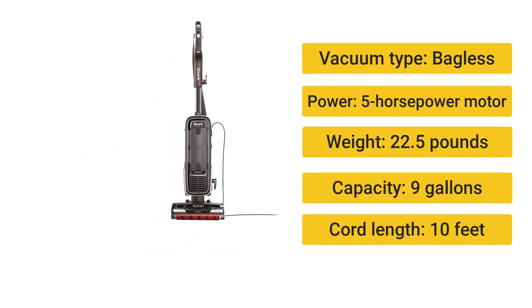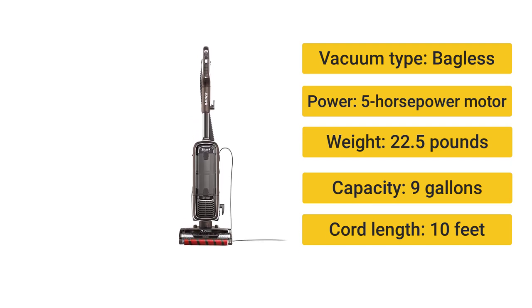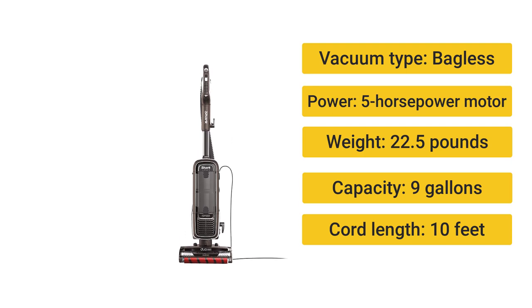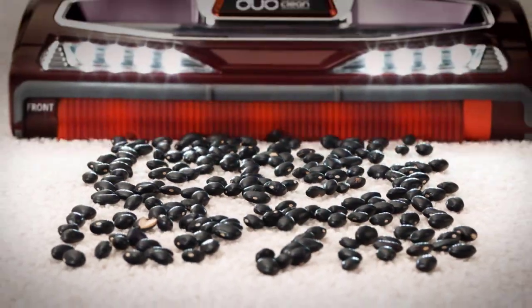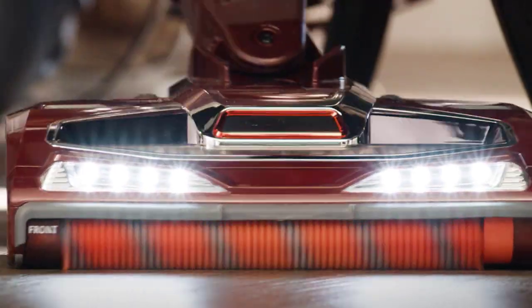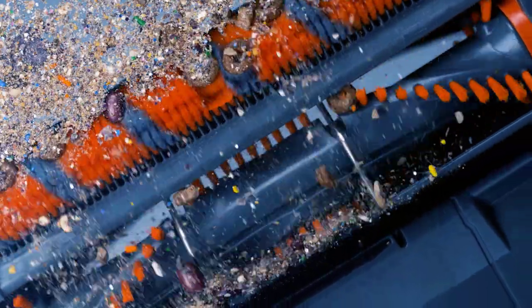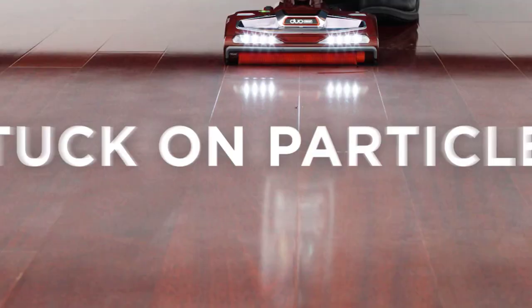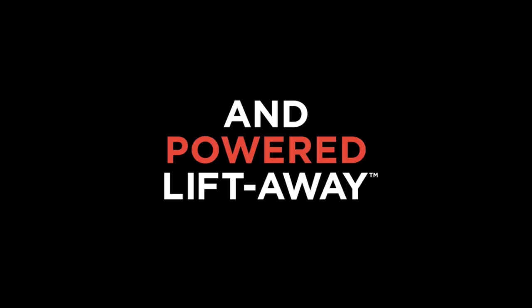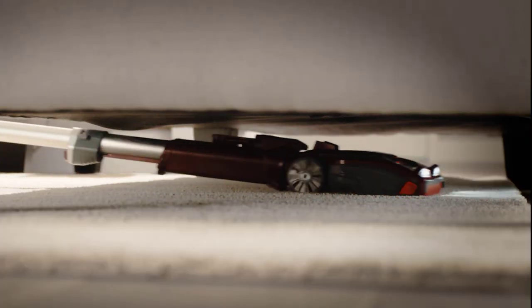Number 2: Shark Apex DuoClean with Zero-M Powered Lift-Away — best bagless vacuum cleaner. Vacuum type: bagless. Weight: 17.1 pounds. Power: 1,350 watts, 11.3 amps. Cord length: 30 feet. Excellent pet hair pickup, two rollers with one just for bare floors, and relatively quiet. If your home is a mix of hardwood floors and area rugs, the Shark Apex DuoClean might be the answer to your multi-surface conundrum — it comes with two separate rollers.